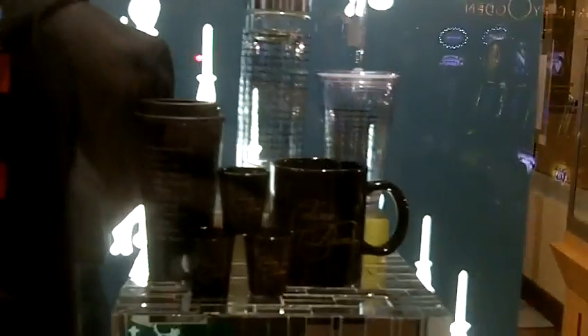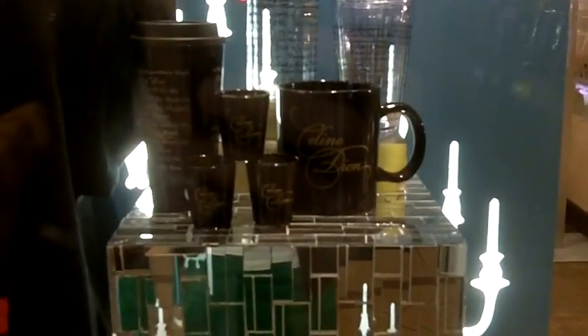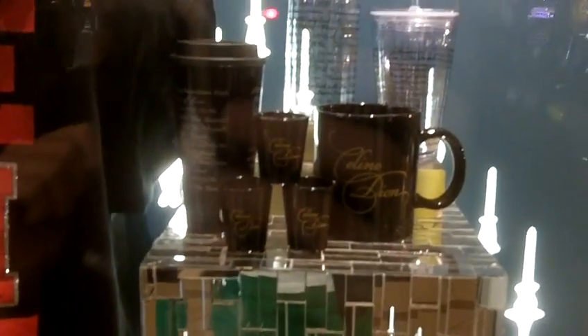Here's another window display. You can see my reflection in there. So you can see here we have some shot glasses. This item right here in the back is a glass water bottle, which personally I don't really like because I'm afraid they're gonna break. But right next to it is a plastic cold drink container. And then mugs, shot glasses, and a black travel mug.